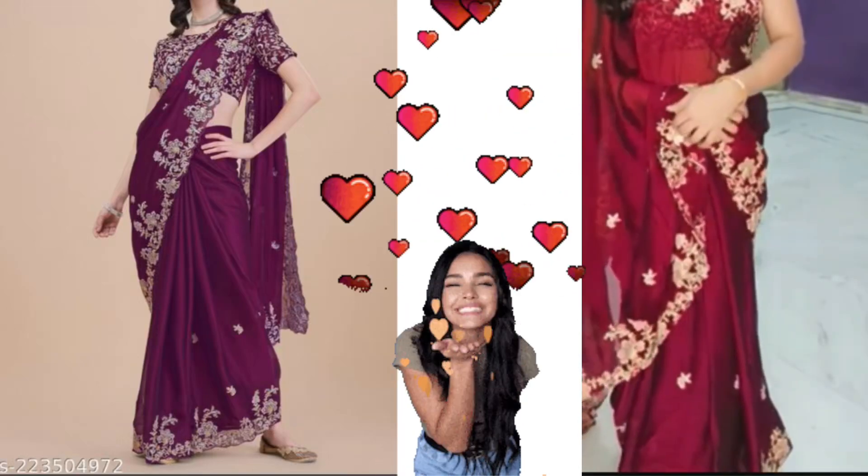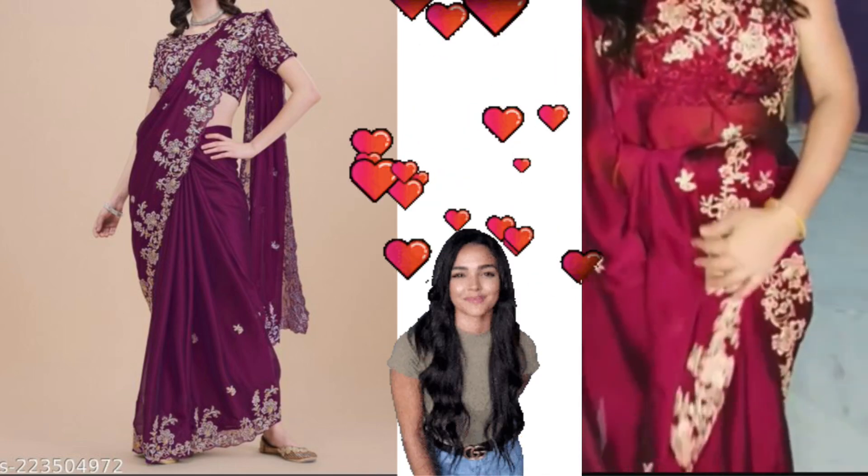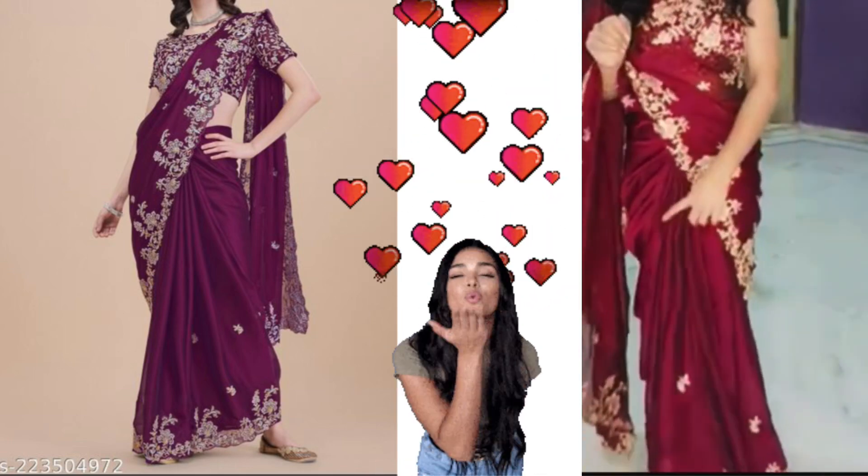This is a beautiful dress, I like it. It's a good fabric, it's all over the dress. It's a plain design on the top, you can see it. It's a black dress.